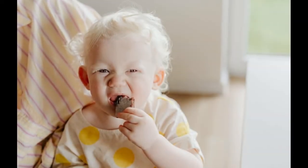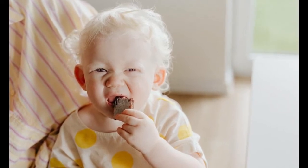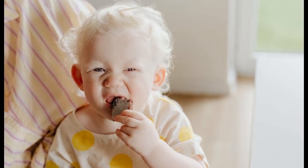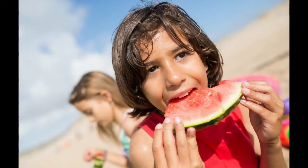2. Consumption of nutritious food. In addition to exercise, how to lose weight for obese children is to pay attention to the food intake consumed daily. Make sure children always get healthy, fresh and nutritious foods such as vegetables, fruits, fish, lean meats, and nuts in normal portions.